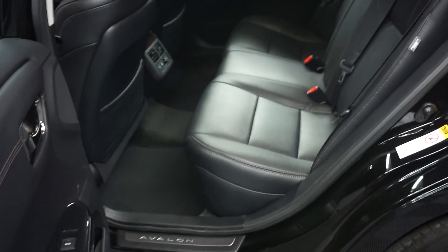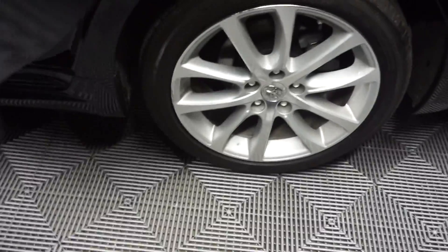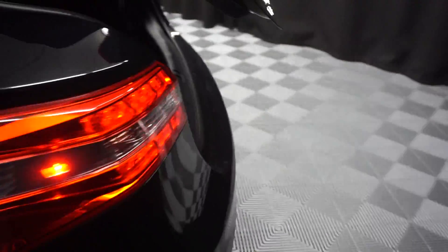It's got a sunroof. Got a ton of room here in the back seat. Toyota wheels. This is a Limited. You got plenty of room back here in the trunk.